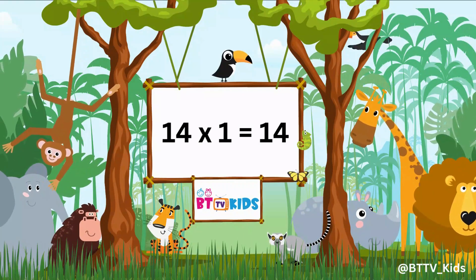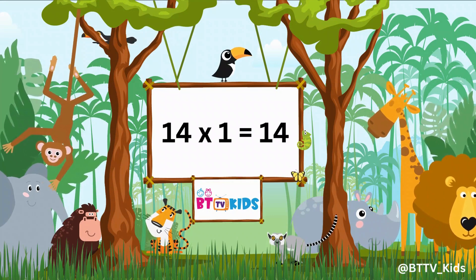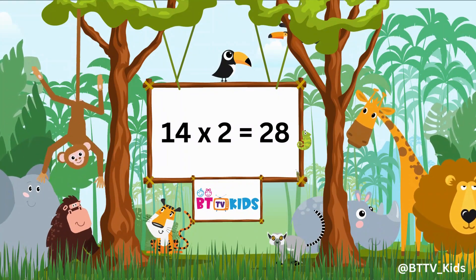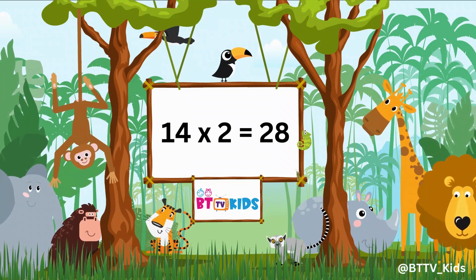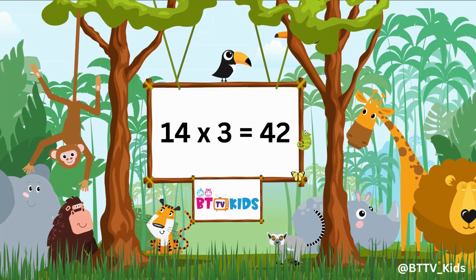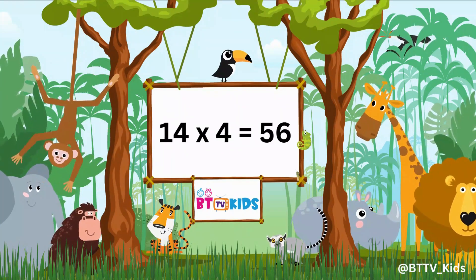14 ones are 14. 14 twos are 28. 14 threes are 42. 14 fours are 56.